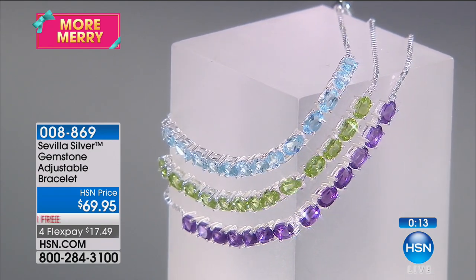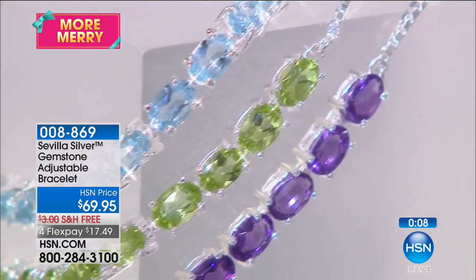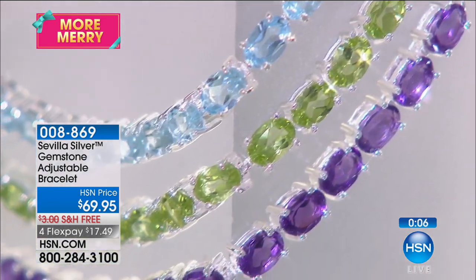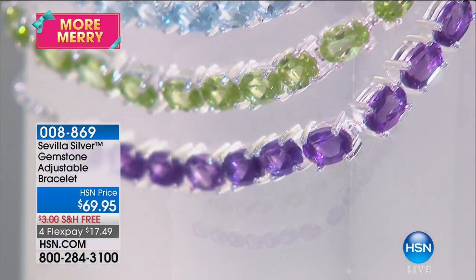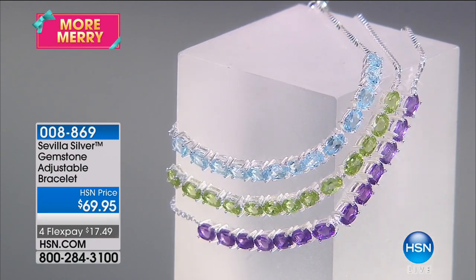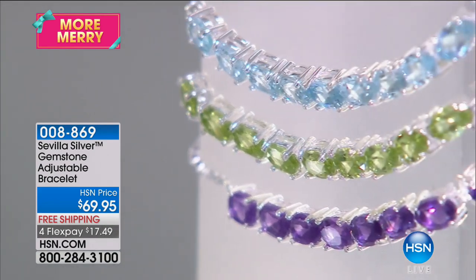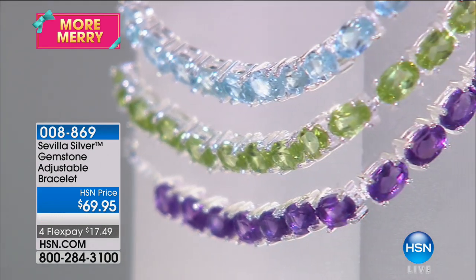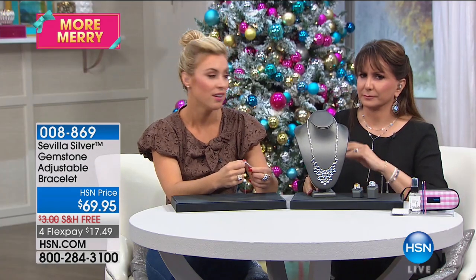Seriously, this bracelet is your pass — you absolutely get to wear this every single day as your signature, sort of your new ID bracelet. If you wear this every day, it's going to stand out as something like, 'Wow, where did she find that?' It's such incredible colors. The quality of these genuine gemstones — you see it in that saturation. That peridot is just vivacious — it's like a Kelly green.